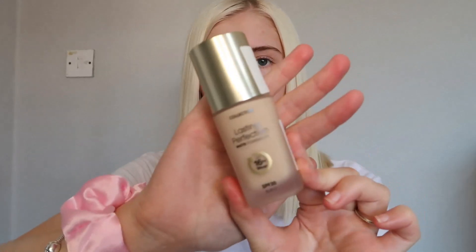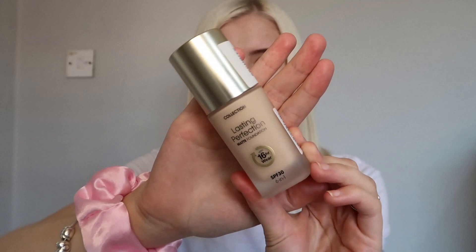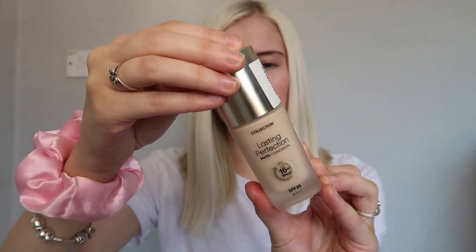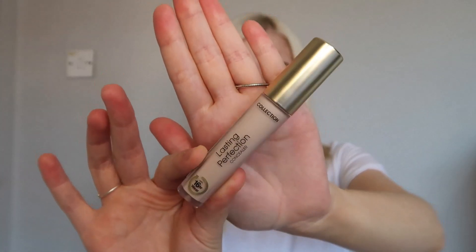I absolutely love the Lasting Perfection concealer, it is a favorite of mine though I haven't used it in quite some time. I'm going to put up a picture of what the foundation and concealer used to look like. The old packaging did look cheap — the black plastic top and the writing made it obvious it doesn't cost much. But the new packaging, which is in a frosted glass bottle, seems more bougie. It has a gold shiny plastic lid and they've changed the font — it looks a lot more expensive. The concealer looks really nice too.